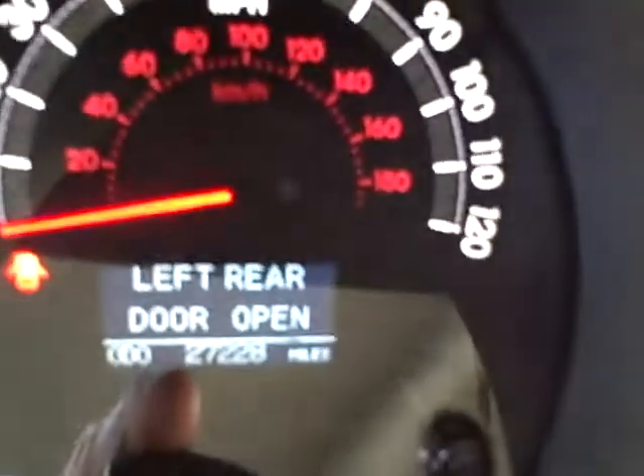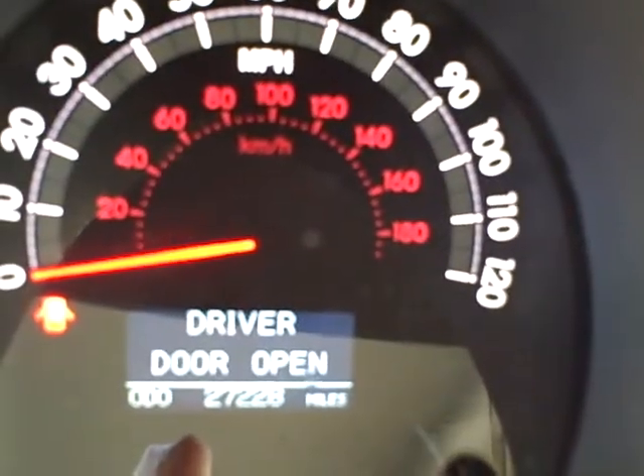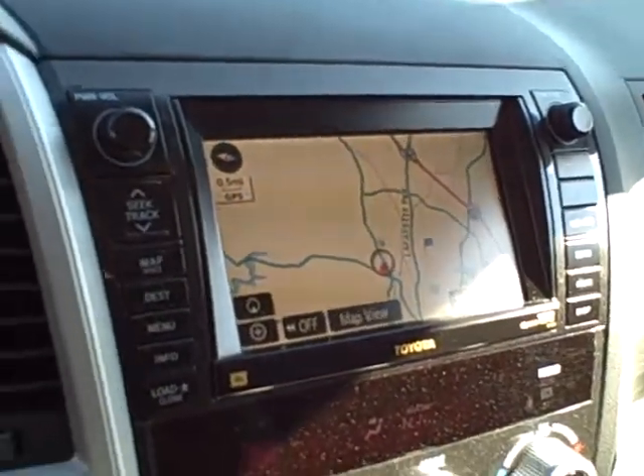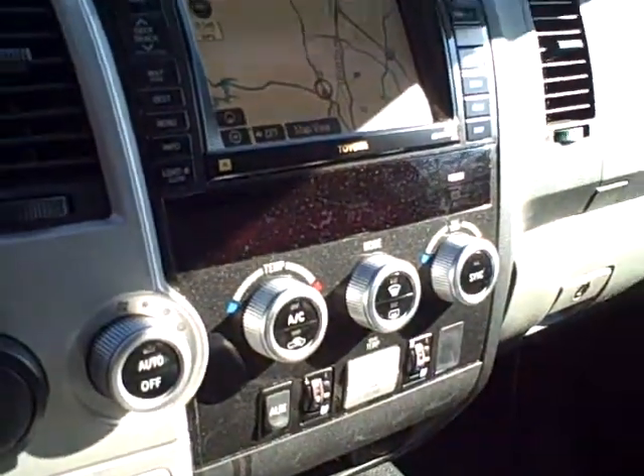I don't know if you can see this — there's your mileage. It has the navigation and all your amenities.